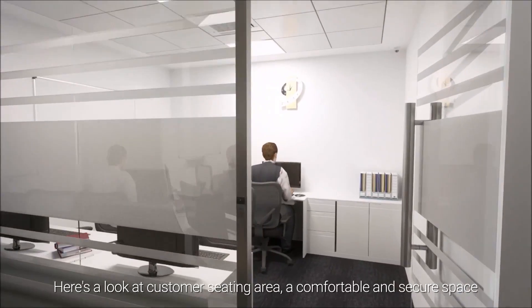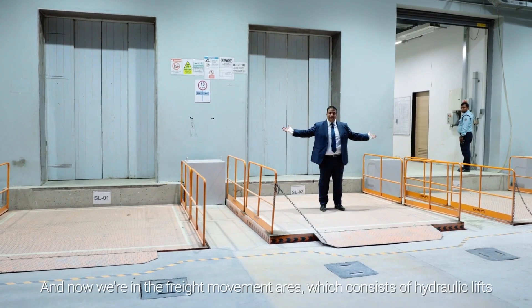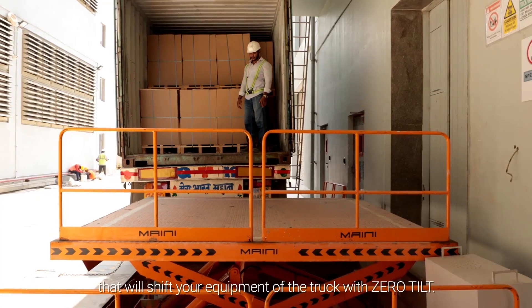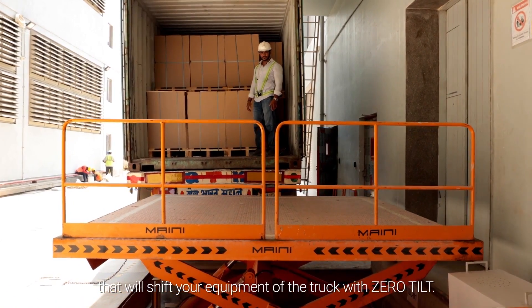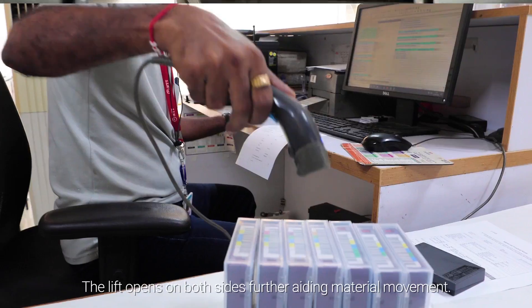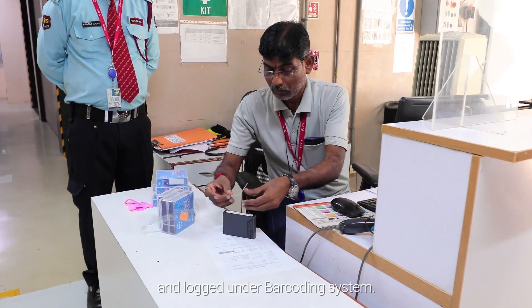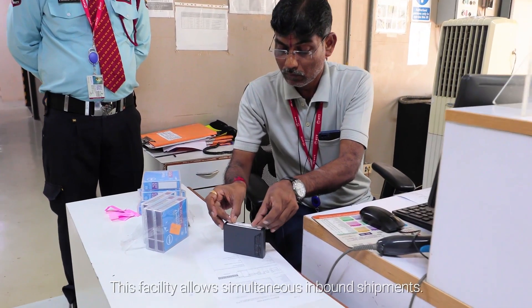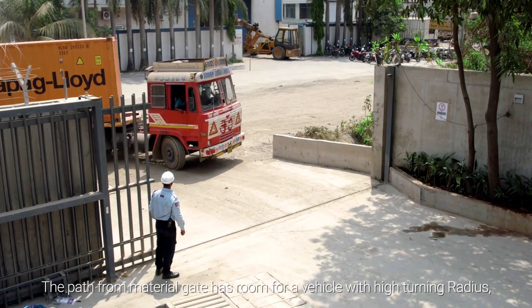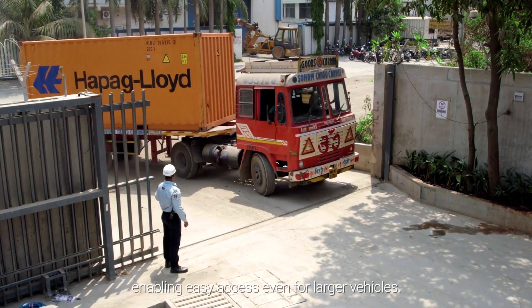Here's a look at the customer seating area, a comfortable and secure space for client teams to work. And now we are in the freight movement area, which consists of hydraulic lifts that will shift your equipment off the truck with zero tilt. The lift opens on both sides, further aiding material movement. Inside the facility, the material is scanned and logged under a barcoding system. This facility allows simultaneous inbound shipments. The path from the material gate has room for a vehicle with high turning radius, enabling easy access even for larger vehicles.